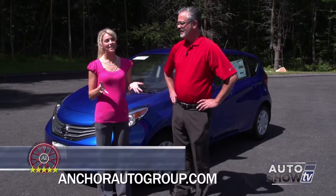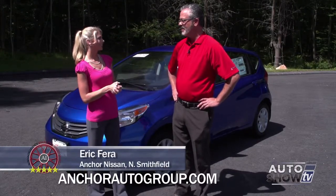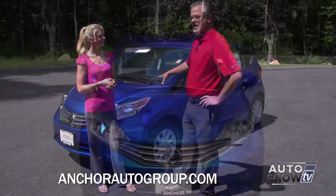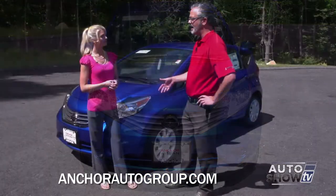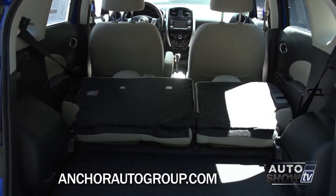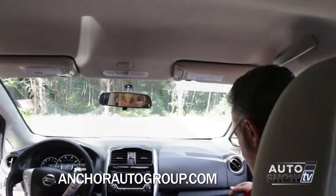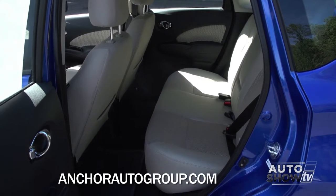Today we have Eric joining us. The Versa Note is so adorable — why don't you tell us a little more about it? Well, one of the famous things about this car is the fuel economy. You're at 40 miles per gallon with a combined fuel economy of 35 miles per gallon. For such a compact car, it's got a very deceiving amount of room. There's a ton of headroom, it's got best-in-class rear legroom, so it really does give you a lot of bang for your buck.